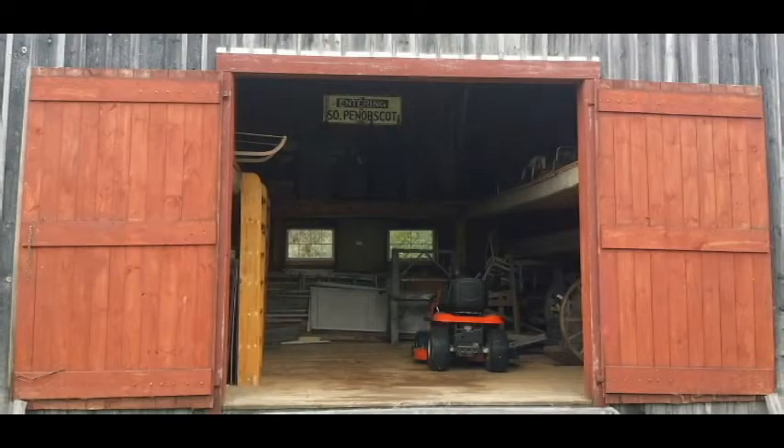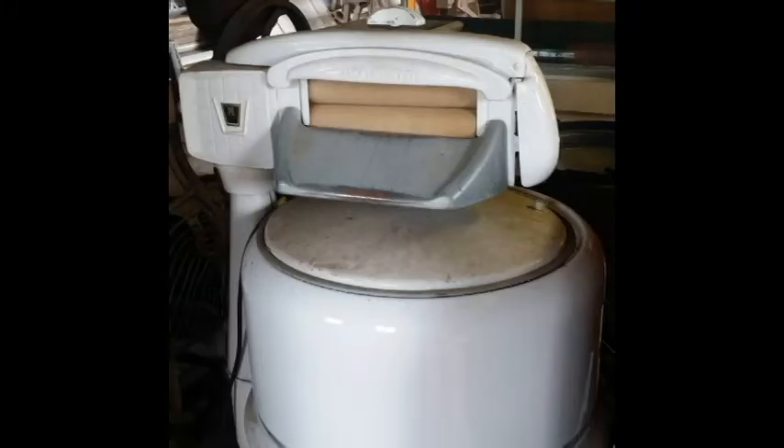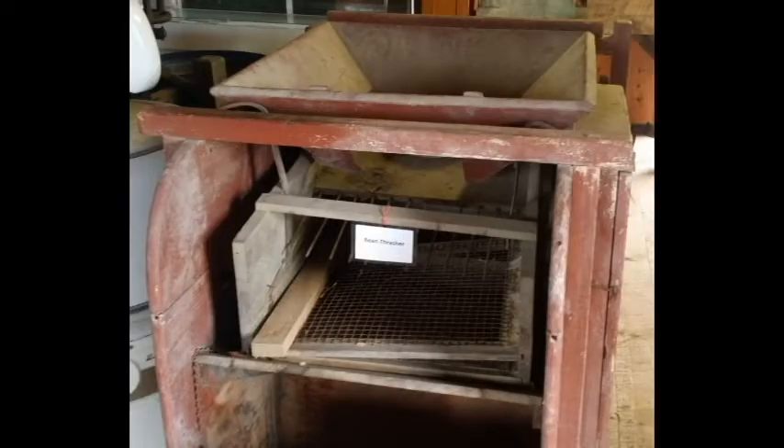In the barn and shed is a bunch of equipment, tools, buggies, an old washing machine — which I remember having growing up at our camp where we had no power. There was also something called a bean thrasher, which was made out of wood, had a hand crank, and separated the beans from everything else.